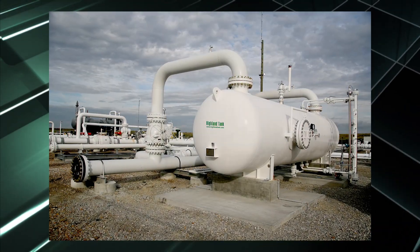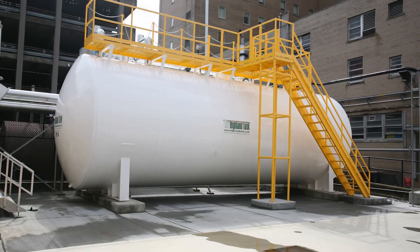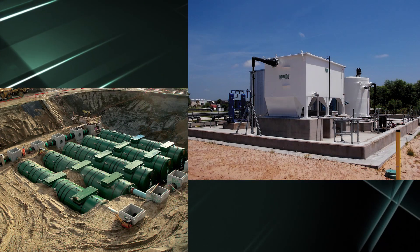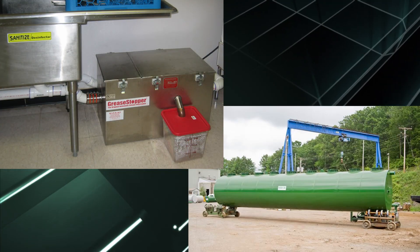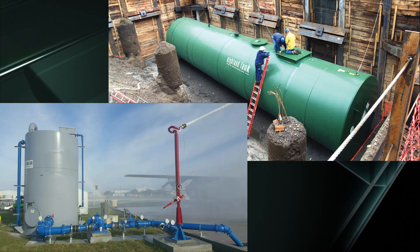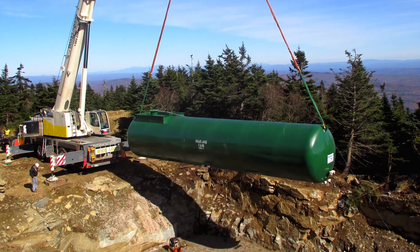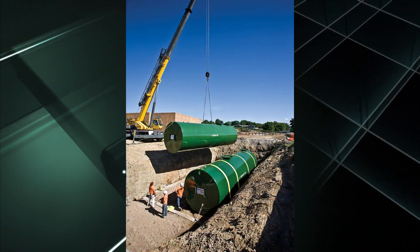Today, Highland Tank is proud to offer an extensive, diverse line of products, including petroleum and chemical storage tanks, wastewater treatment systems, grease interceptors, water storage tanks, and ASME pressure vessels. In addition to a wide offering of standard petroleum and chemical storage tanks,